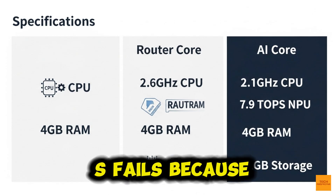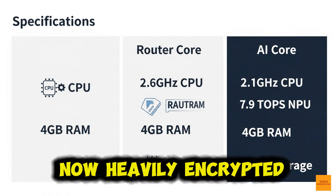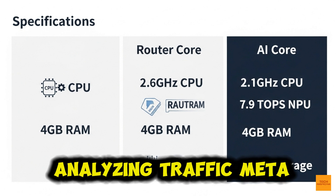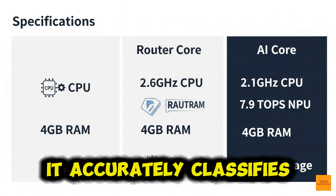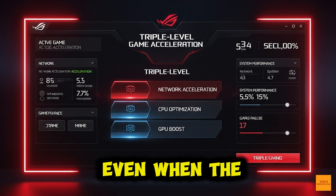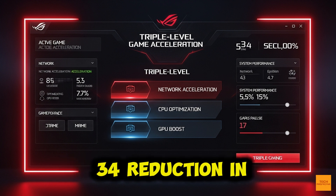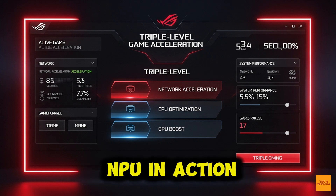Traditional QoS fails because most traffic — gaming, streaming, voice — is now heavily encrypted. Deep packet inspection can't read it. The AI core overcomes this by analyzing traffic metadata and behavioral signatures. It accurately classifies and prioritizes time-critical packets, like your gaming traffic, even when the content is encrypted. Asus claims this whole system provides up to a 34% reduction in latency during internal testing. That's the core promise of the NPU in action.